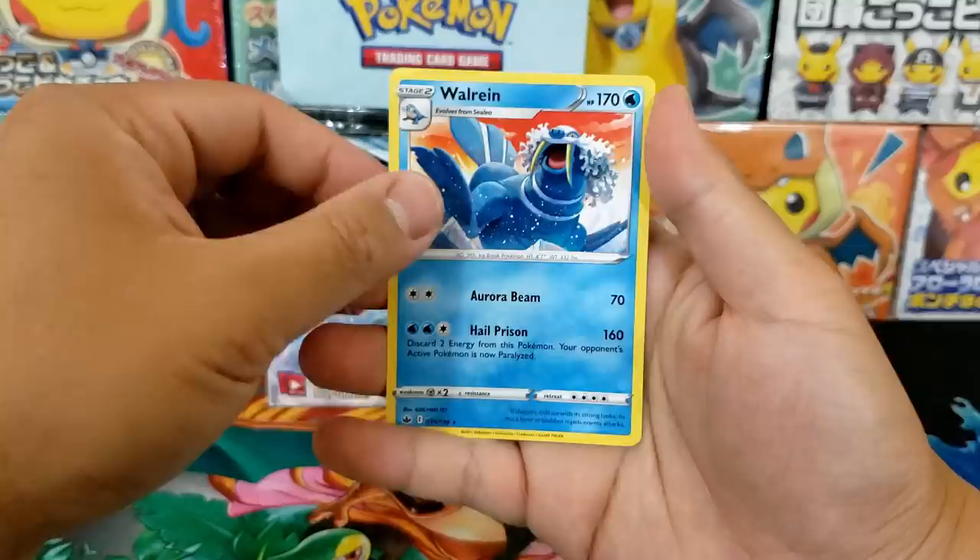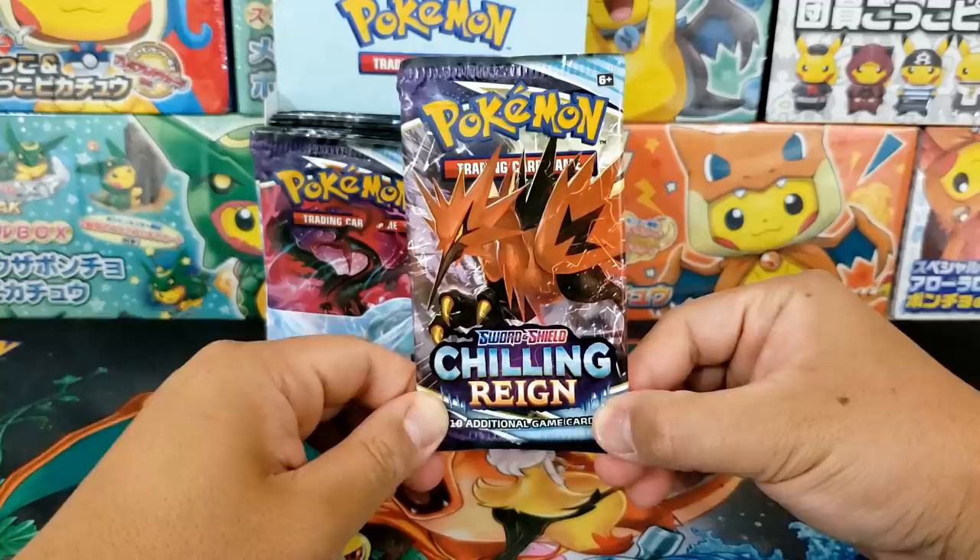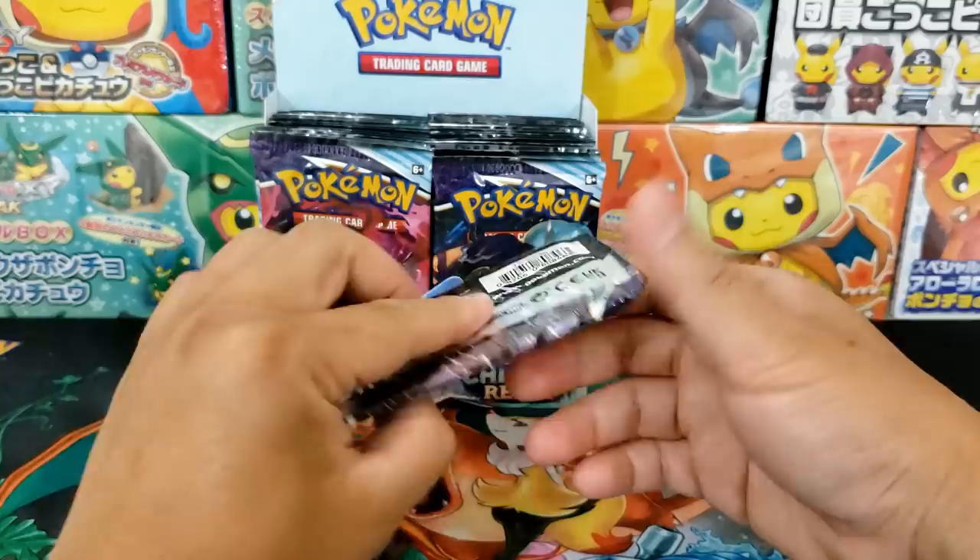What's so special about 13 full art trainers? Well, for example, Rebel Clash — a really cool set — had just four full art trainer cards. Chilling Rain has tripled the amount of full art trainers that Rebel Clash had. So a very strong set.